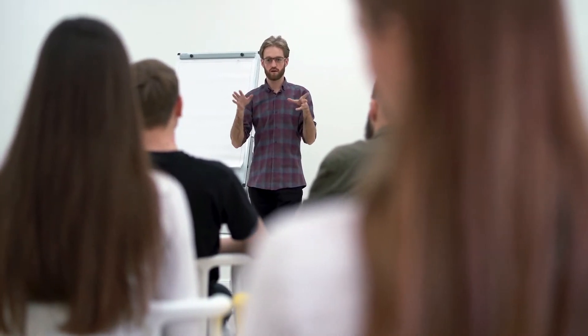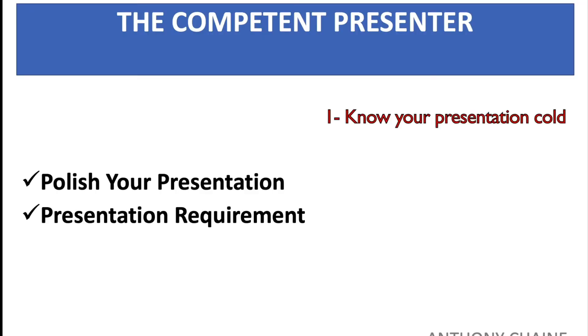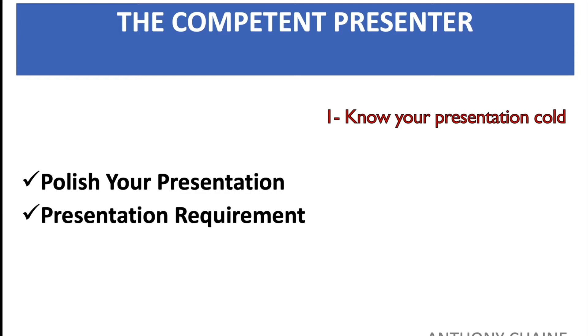There are four elements you need to know. Knowing your presentation well will allow you to simply devote your attention to your method of delivery, general approach, vocal variety, and language use.